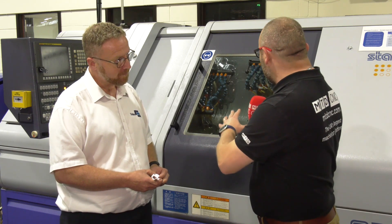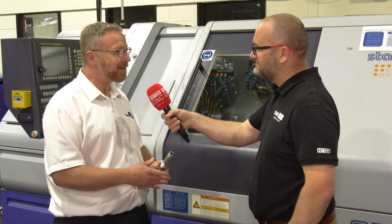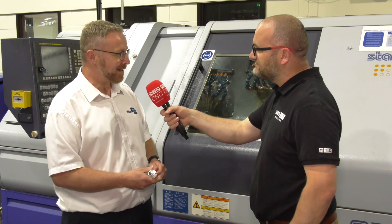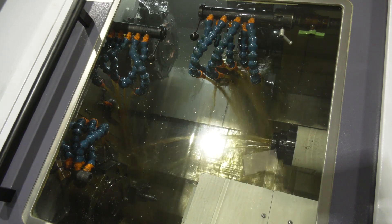When you do more challenging materials, how good is the Y-axis? How strong and robust? The Y-axis — you have to be careful with it, as with any axis — but to be fair we do deep hole drilling, we do milling on it, it does the job.